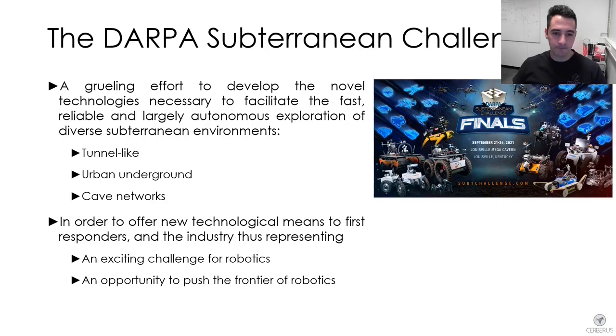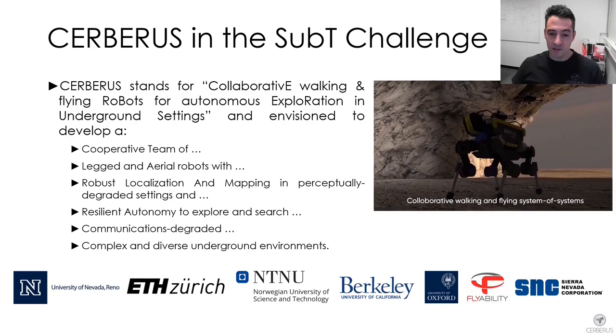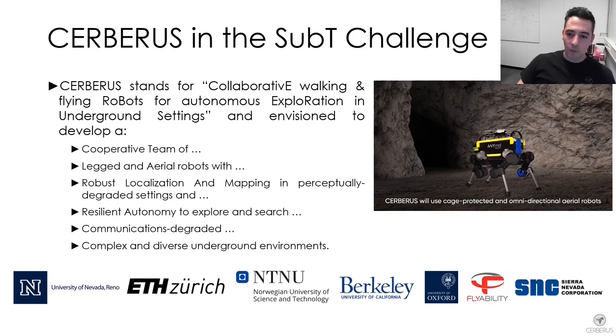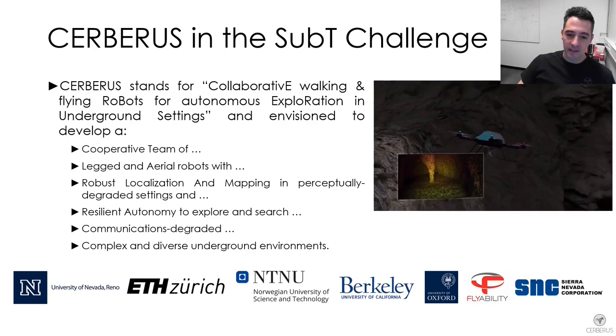Our team aimed to develop a cooperative team of walking and flying robots equipped with resilient localization and mapping in GPS-denied and perceptually degraded environments, the ability for resilient autonomy to explore and search complex underground domains, the capability to operate in areas with no prior communications where any networking had to be deployed by the robots, and the potential to perform equally well across complex and diverse underground environments.